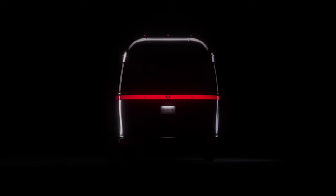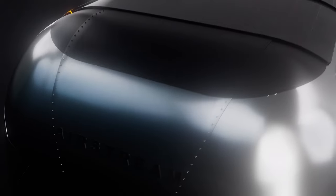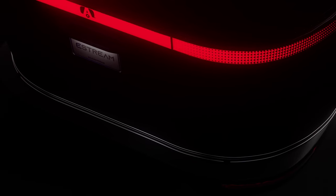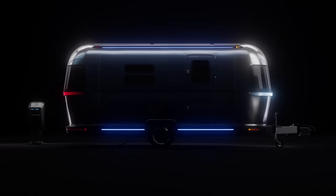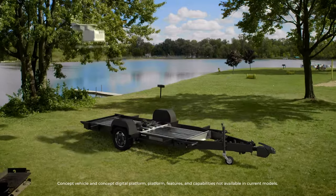Even the old guard — the grandpappies of RVing — like Airstream are getting in on the action. Although just a concept according to their promo pitch, the E-Stream has garnered so much attention I imagine the bosses upstairs have a good hunch about what trajectory this thing is following. All the bells and whistles we see on the Lightship L1 and the Pebble Flow are also part of the E-Stream.